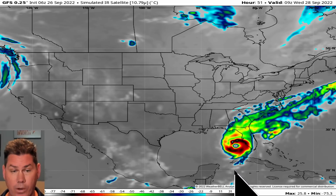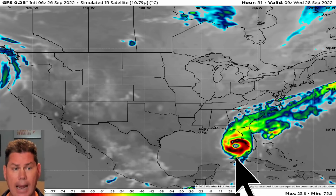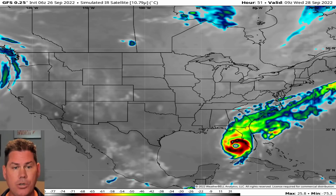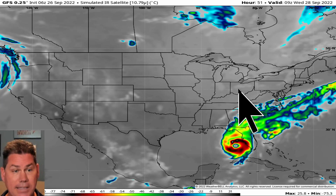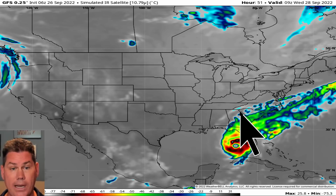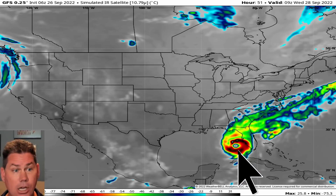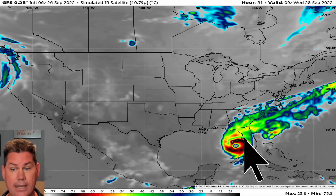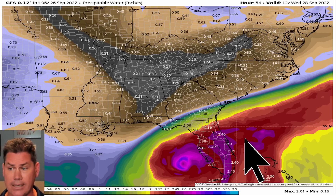Looking at the simulated satellite, once Ian gets into the open waters of the Gulf of Mexico it's expected to rapidly deepen, potentially topping out around 140 mph with 165 mph wind gusts, with a dangerous eye wall. As it moves northbound it will feel the effects of a trough, causing it to slow down and crawl at times, dumping intense winds and heavy rain into Florida.